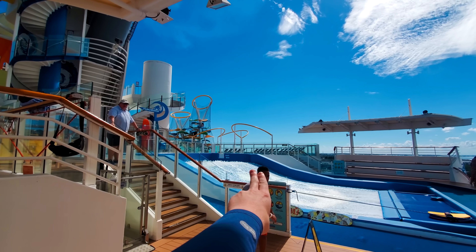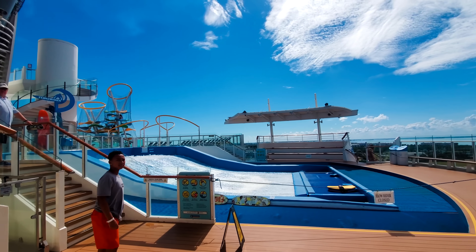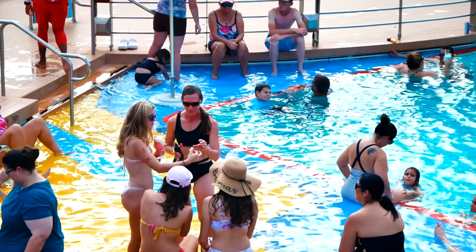We made it here to the FlowRider — going to be riding that in just a bit. In this vlog series, I want to show you the best tips to have the best cruise experience possible. One of those is on embarkation day, bring a swimsuit, because you can use these facilities. The water slides open around 1 o'clock, and the pool is already open — you can go with little to no lines.